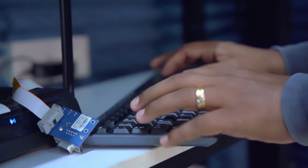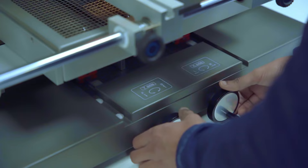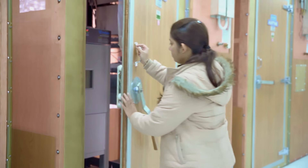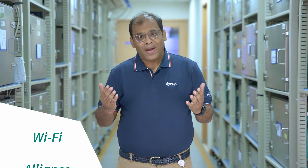Are all functions working properly and consistently over a long period of time? Do these devices work well with other connected products? Are they secure against attacks? Do they comply with Wi-Fi Alliance and Bluetooth 6 standards? This is what we do in our software validation lab.